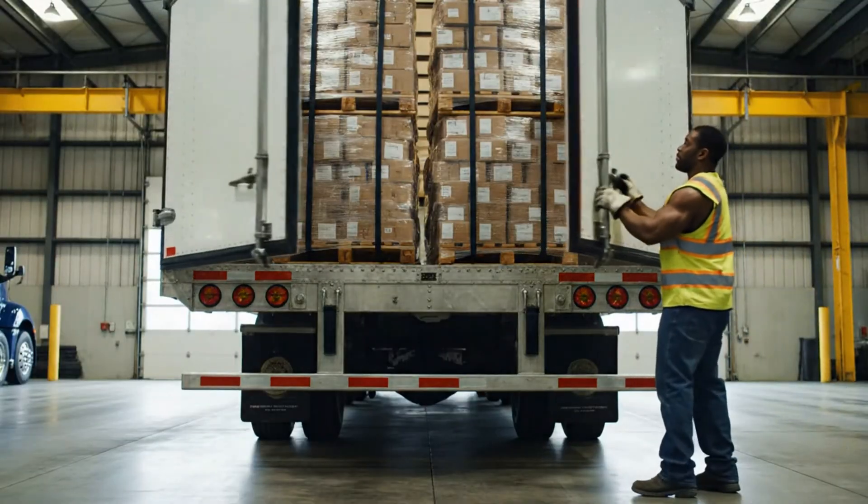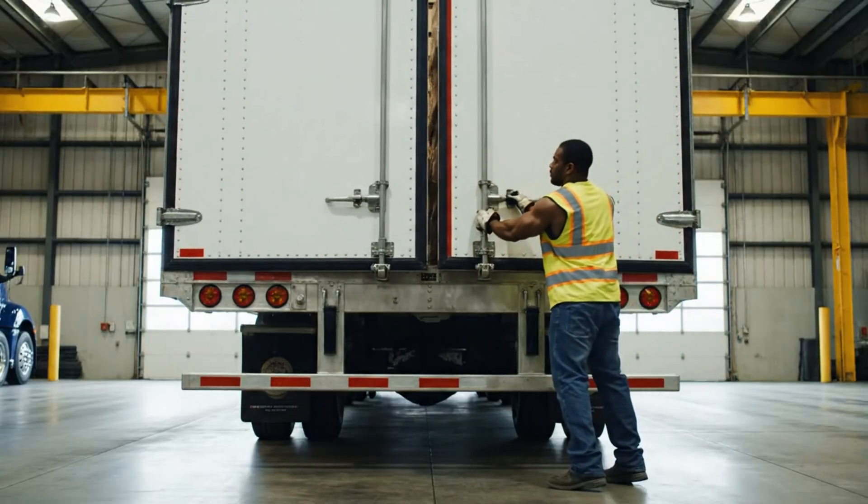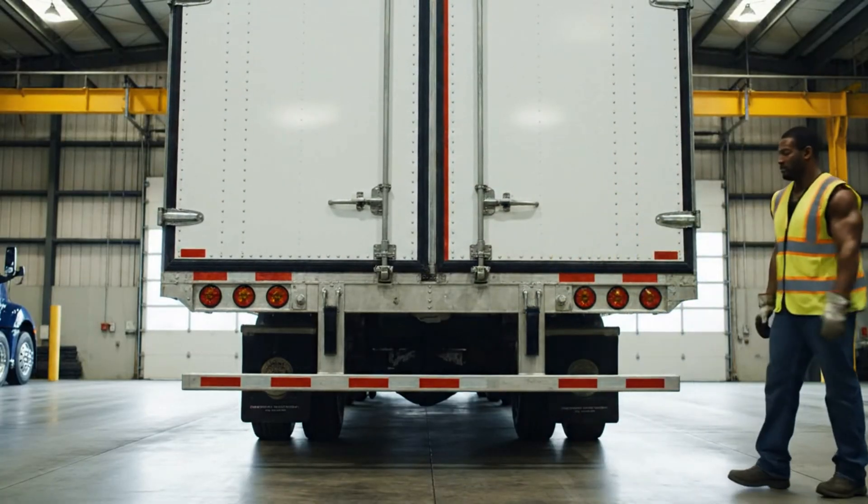The driver closes the heavy doors with a solid thud. He locks the bars. The cargo is now sealed and safe.